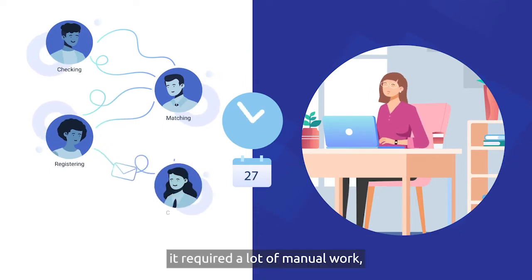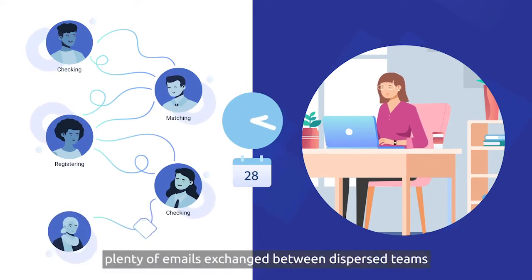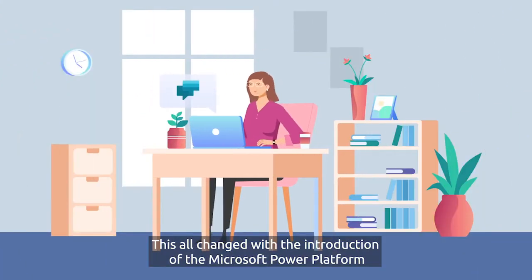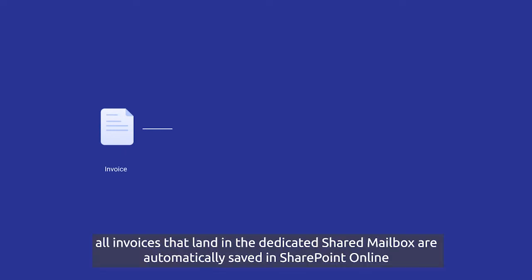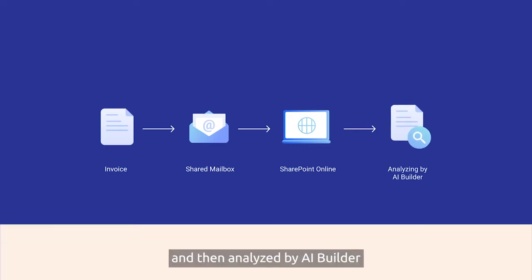It required a lot of manual work, great attention to detail, and additionally plenty of emails exchanged between dispersed teams. This all changed with the introduction of the Microsoft Power Platform. Thanks to Power Automate, all invoices that land in the dedicated shared mailbox are now automatically saved in SharePoint Online and then analyzed by AI Builder.